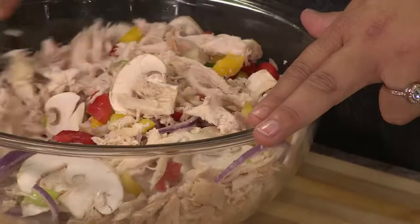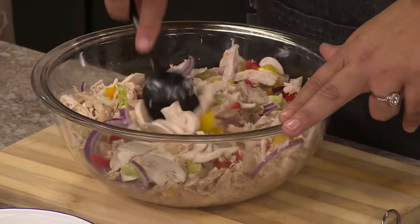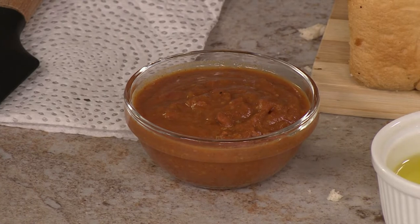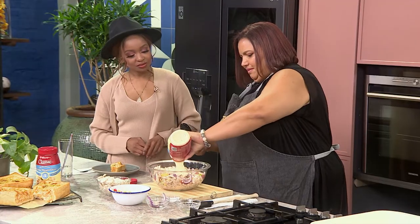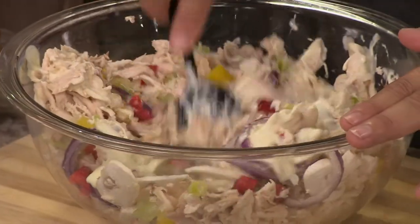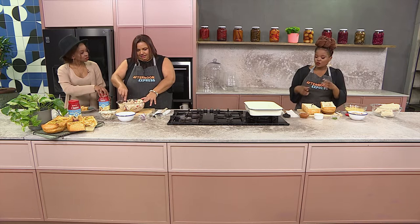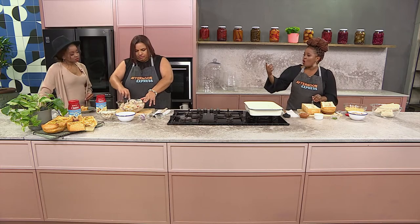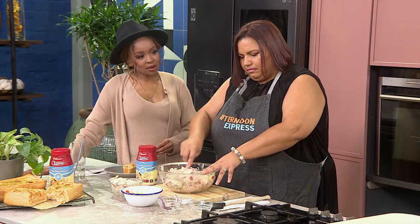We want the flavours of the ingredients to pop, but we also want the flavour of the mayo to pop — that's why we've made a huge layer at the bottom and flavoured it up with that masala sauce going on top and through the centre. We've chosen Clover Classic because of its creaminess. It comes in different levels of tanginess: if you want it tangier, use number three — the strong one. For medium, use number two. For mild like we're doing now, use Clover Classic number one.